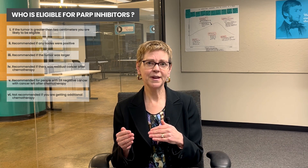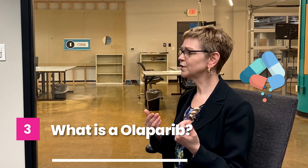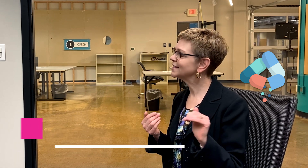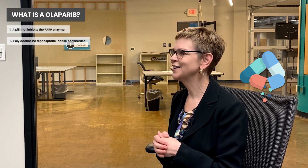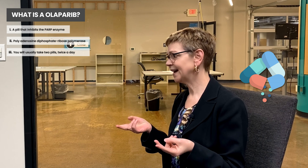There's more information in the link below, but that's the broad overview. And again, if you're getting additional chemo after the chemo that was planned up front, olaparib should follow that. So what is olaparib? It's a pill — it inhibits the enzyme called PARP, which we're spelling out on the screen. These drugs are oral, so you take two pills usually twice a day.